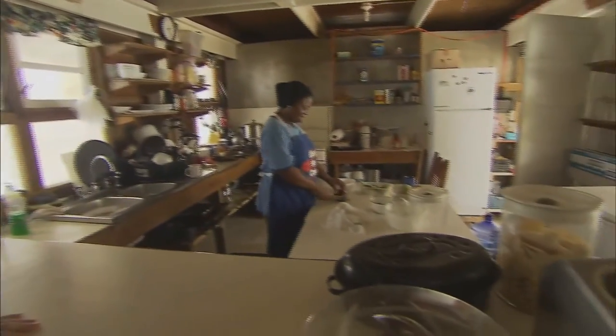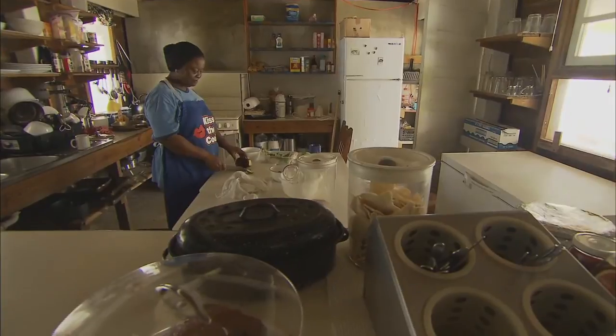This is the kitchen. This is where Martha prepares all of our meals, snacks, and treats. She feeds us three meals a day and always makes sure there's plenty of cake and cookies for us as well.